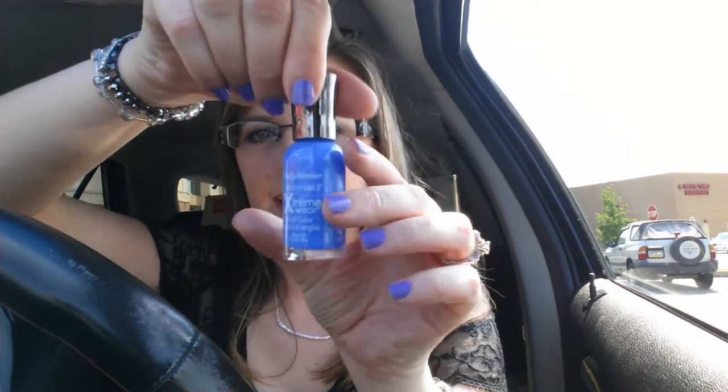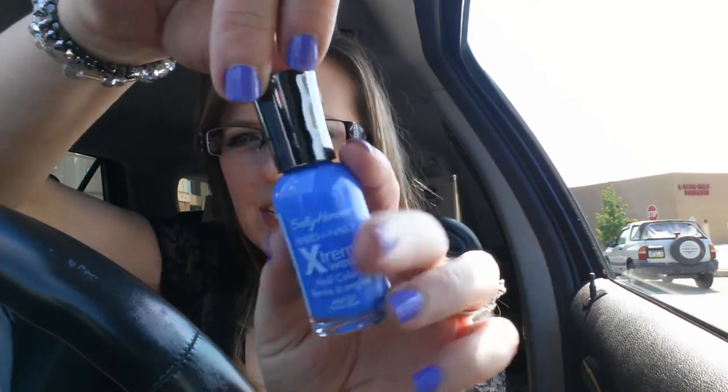I've been hunting for this color. I thought it was discontinued because I couldn't find it anywhere, but it's the Sally Hansen Nail Polish in Pacific Blue. Alta has it, and it was really cheap — $2.99.